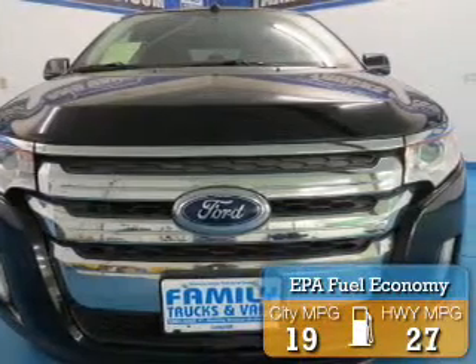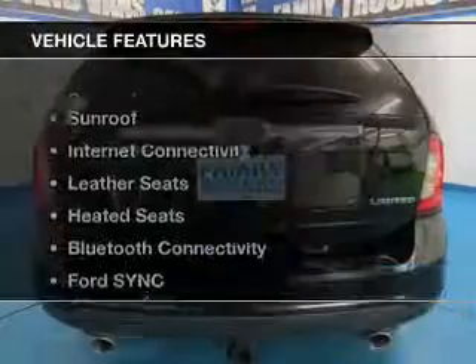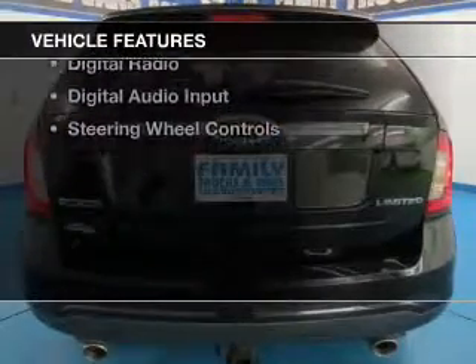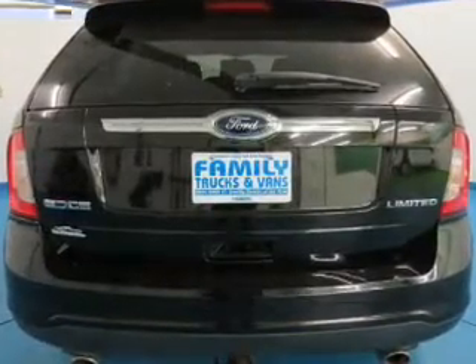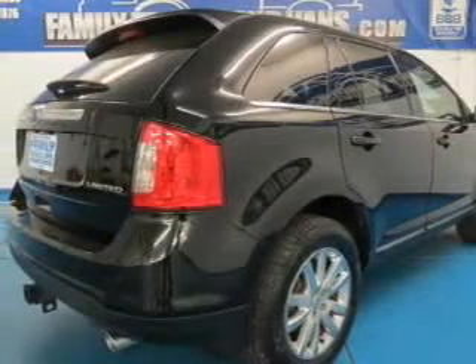Great fuel efficiency saves you money by requiring fewer trips to the gas station. The features include a sunroof, internet connectivity, leather seats, heated seats, and Bluetooth connectivity.